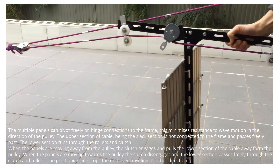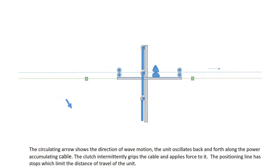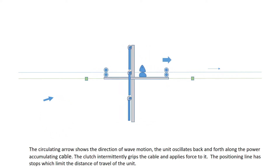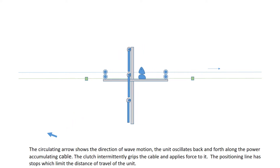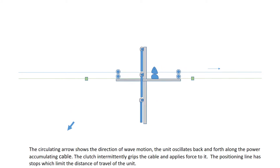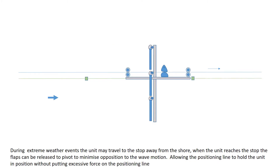This operation is repeated with the wave motion. The circulating arrow shows the direction of wave motion. The unit oscillates back and forth along the power accumulating cable. The clutch intermittently grips the cable and applies force to it. The positioning line has stops which limit the distance of travel of the unit. The unit will tend to move towards the shore; when it reaches the stop, the flaps will pivot to minimise opposition to wave motion, allowing the positioning line to hold the unit in position. During extreme weather events, the unit may travel to the stop away from the shore, where the flaps are released to pivot to minimise opposition to wave motion, allowing the positioning line to hold the unit without putting excessive force on it.